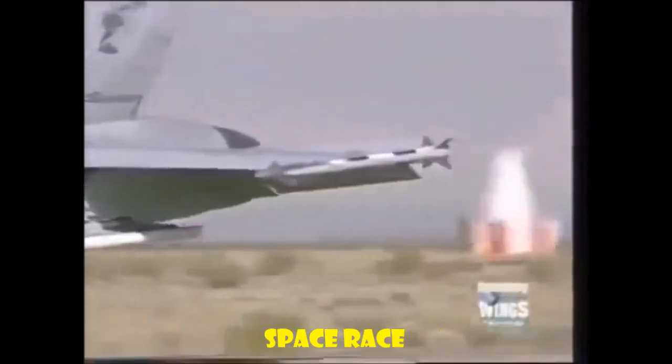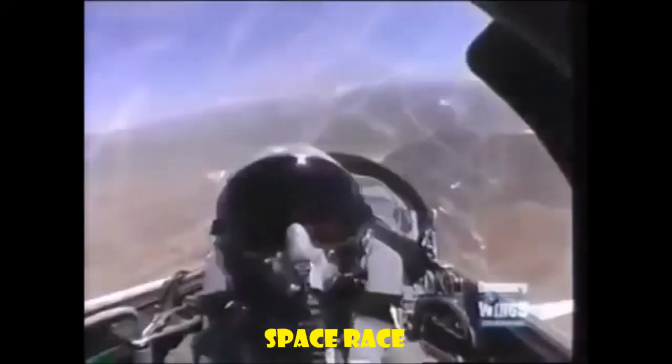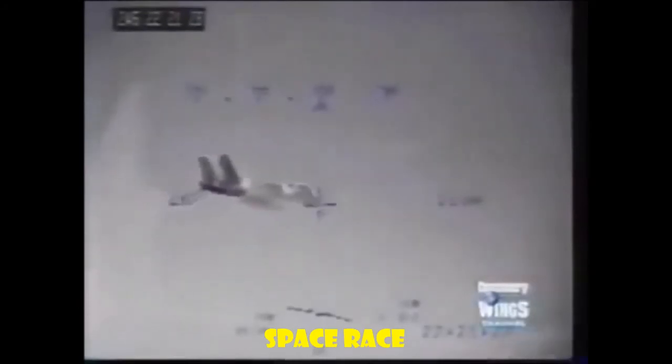The joint helmet-mounted cueing system allows us to aim our weapons without having to turn the aircraft. Rather than having to turn the airplane to line up the missile with the enemy aircraft, I can now just turn my head. It makes your platform a lot more lethal.